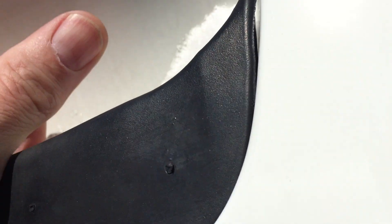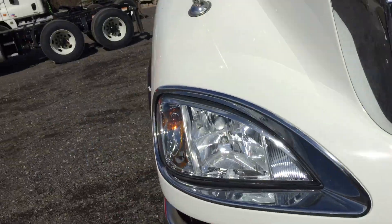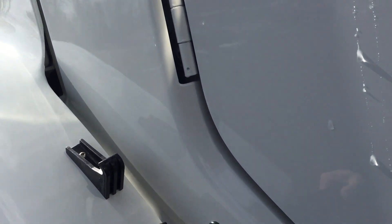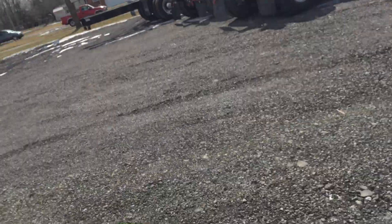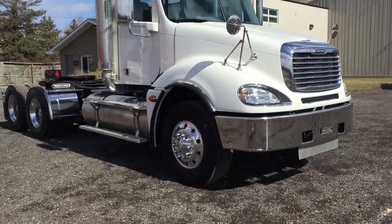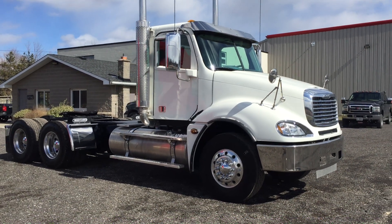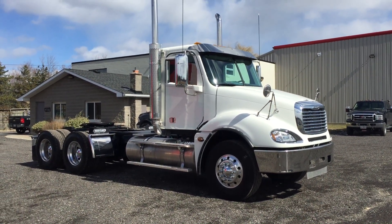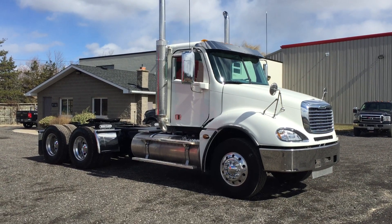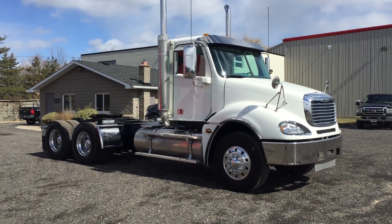Some other things that are available: Cascadia, Coronado, Argosy, and Westernstar — all available from Premier Truck Group. We build them here at our facility in Niagara Falls, Ontario. If you want more details, give me a call. I have a toll-free line that goes straight to my cell phone: 844-489-8789. I hope to hear from you soon. Thank you.